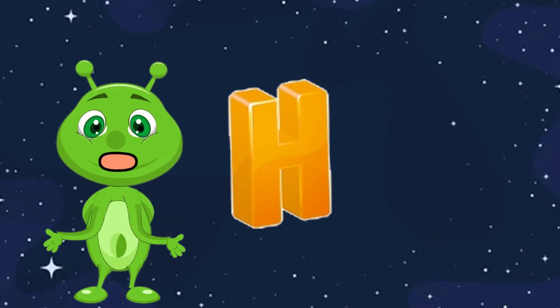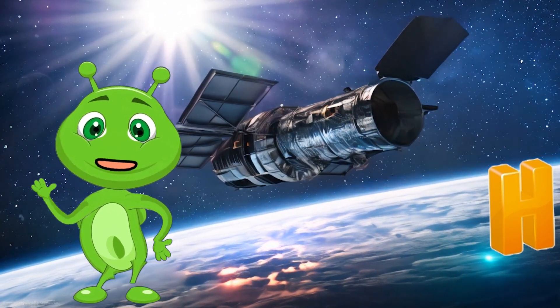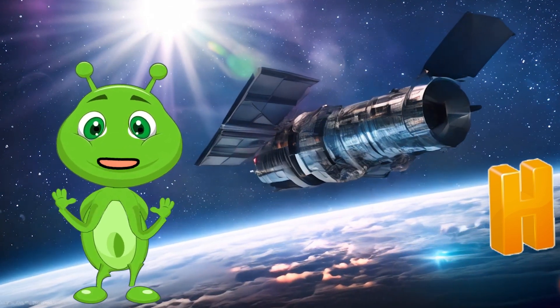H is for Hubble Space Telescope. The Hubble Telescope is a powerful tool in space that takes stunning pictures of distant galaxies and helps scientists learn more about the universe.